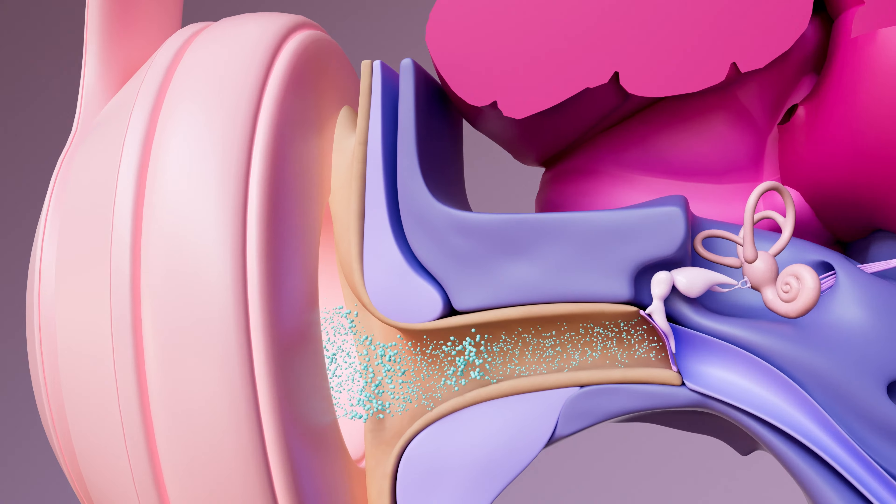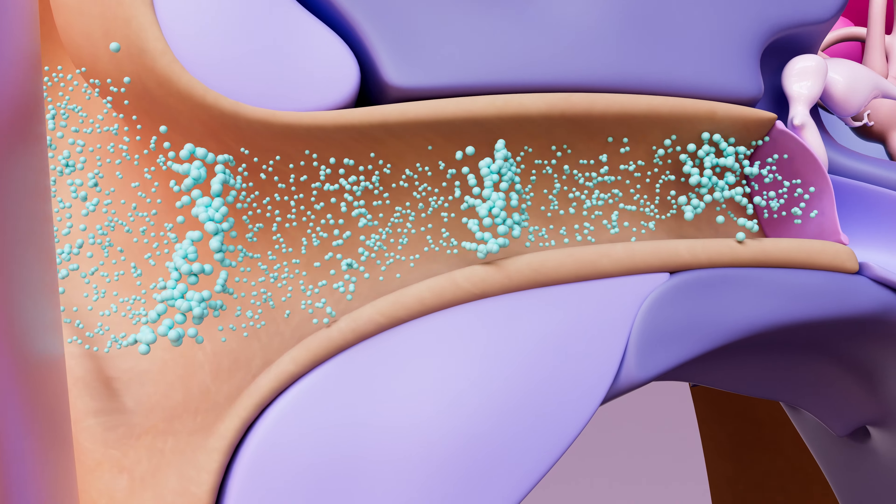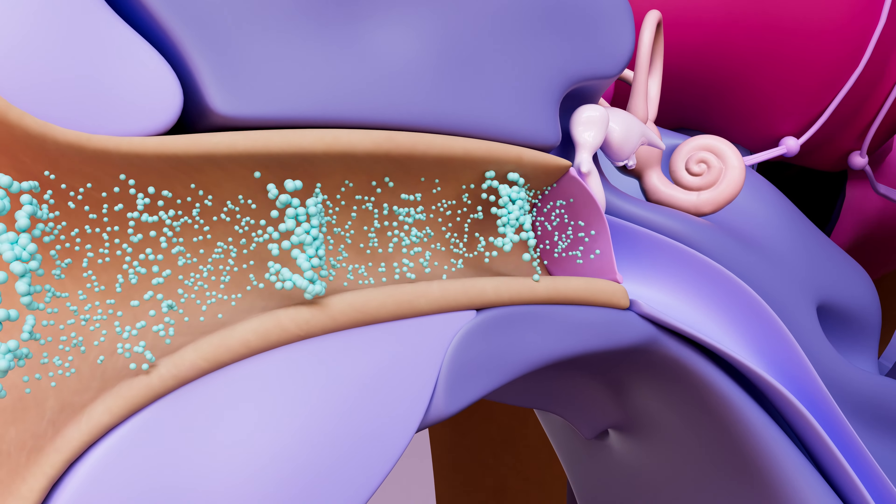We worked with a visual animator to bring the entire world inside of our ears to life in 3D, and worked with our lead audiologist to make sure that it's medically accurate. The information will give you a real sense of what hearing loss looks like, what tinnitus looks like, where earwax comes from, and more. In this video, I'm going to talk you through the process, what we've been working on, and what you can look for in this new series of videos. Let's get into it.